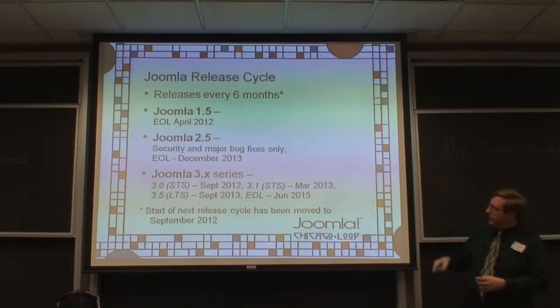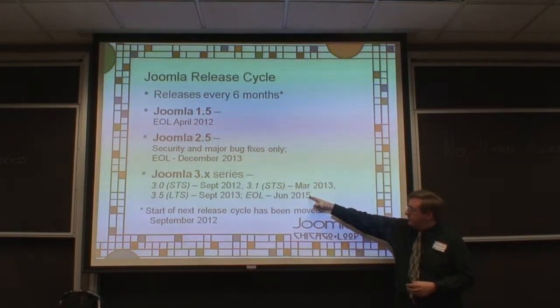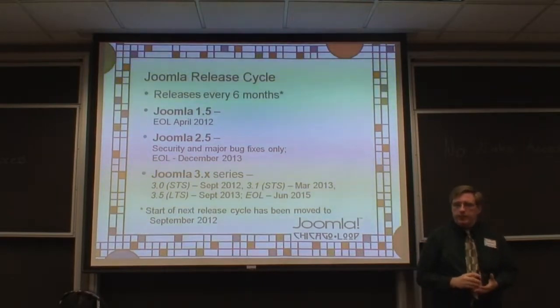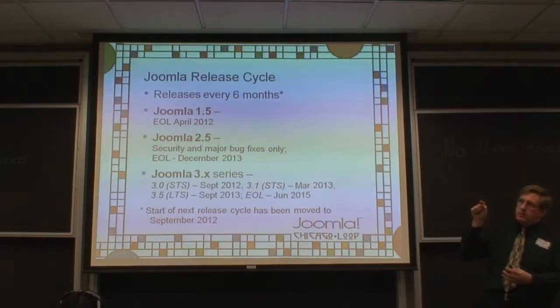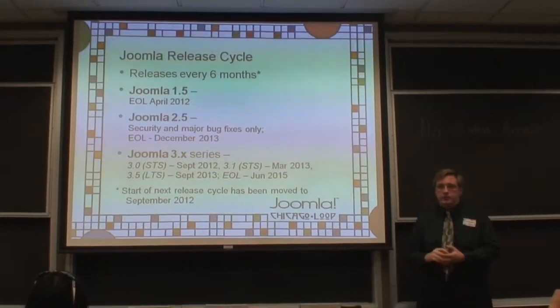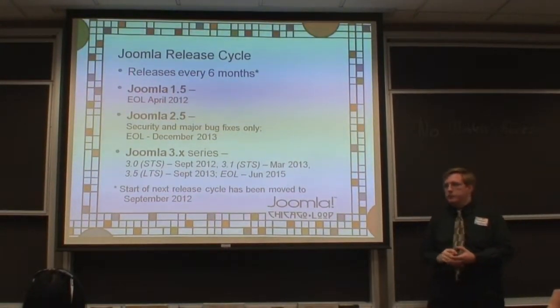The 3.5 series will go end of life in June 2015, with Joomla 4.5 theoretically releasing around March 2015.